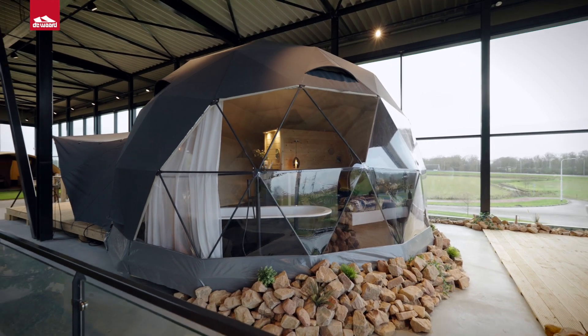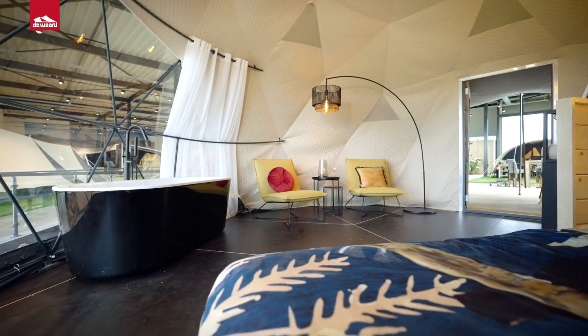We are pleased to introduce you to the Round Holly by Duard. This luxury geodome style tent is available in both six and seven meters with differing interior heights, allowing for unique accommodation for two to six guests.